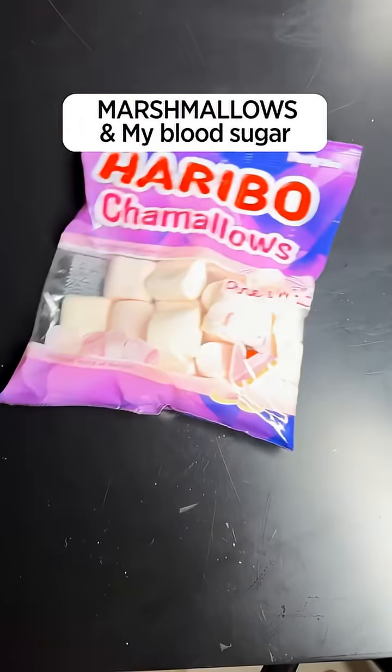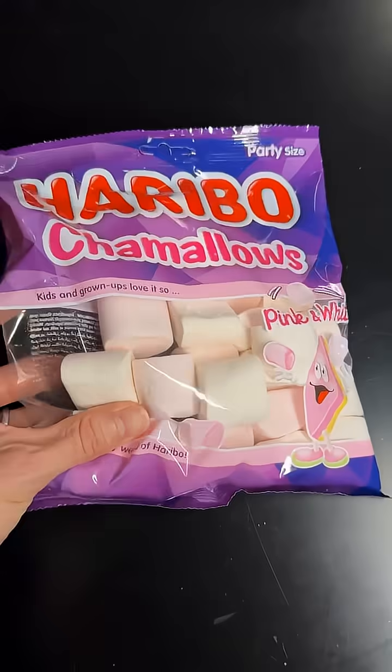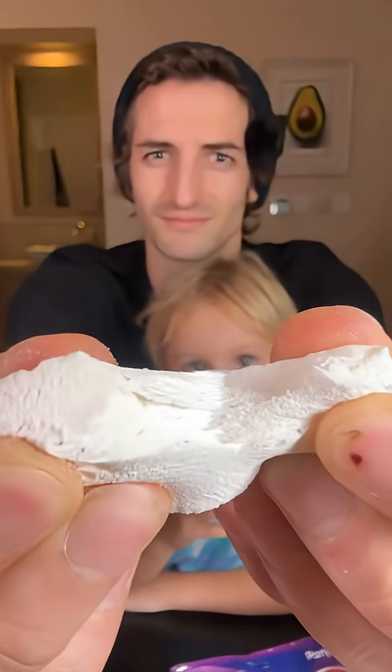Let's see what marshmallows do to my blood sugar if I eat them alone on an empty stomach. I have someone here who loves to eat marshmallows, and I'm going to test them right now to see exactly what they do to my blood sugar.